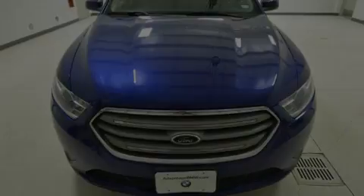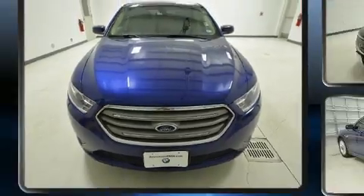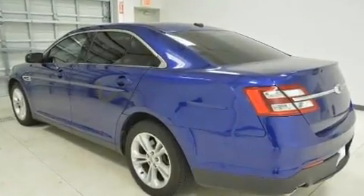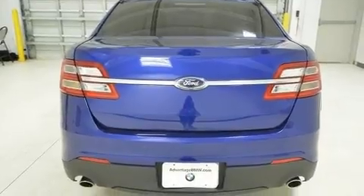Familiarize yourself with the 2014 Ford Taurus. This four-door, five-passenger sedan has just over 90,000 miles. It features a front-wheel drive platform, an automatic transmission, and the 3.5-liter six-cylinder engine.